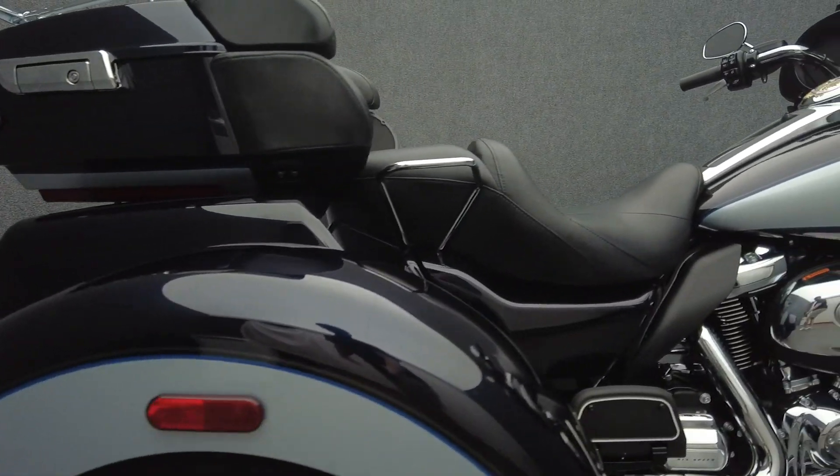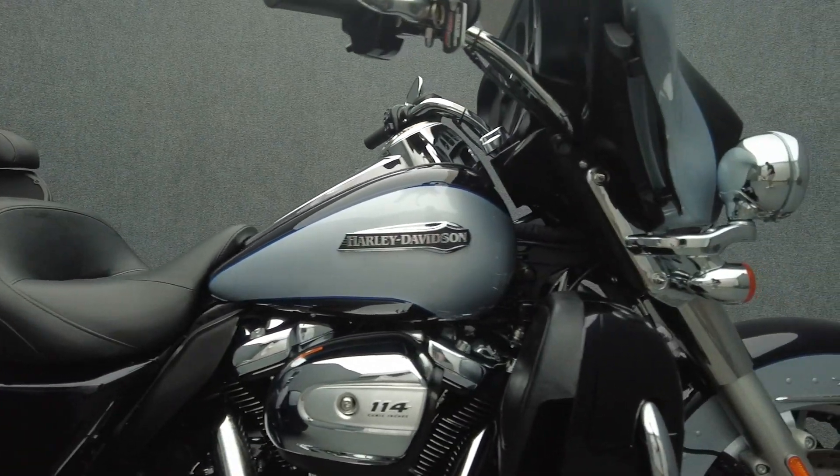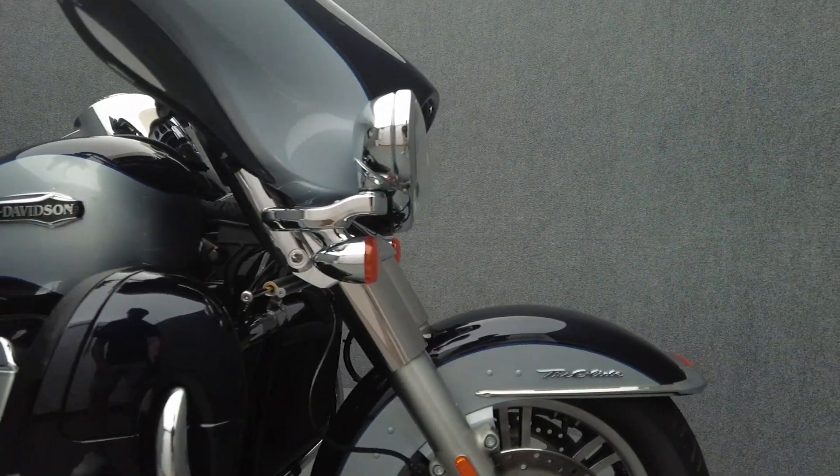It's been upgraded with a luggage rack, wind vest windshield, chrome rear bumper, driver backrest, lift-to-ride primary cover, and a lift-to-ride fuel door.